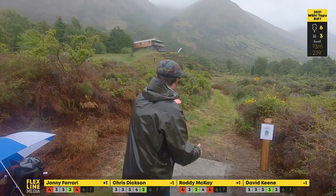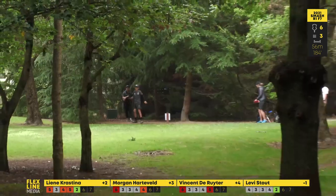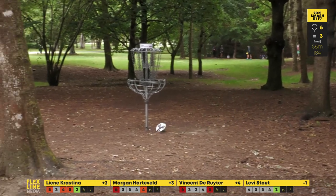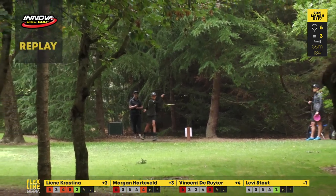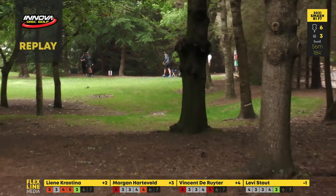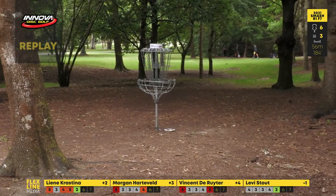Levi, confident forehand taking an interesting route but hitting the pin — what a shot! Look at this — this is the kind of route you only know if you play the course like five times a week, possibly more. If you're a local brother, definitely a local line.